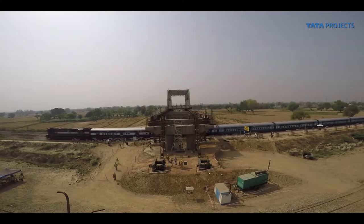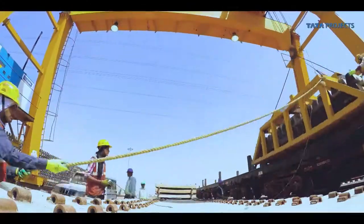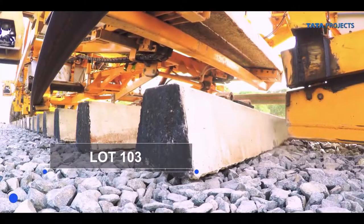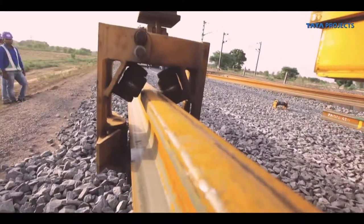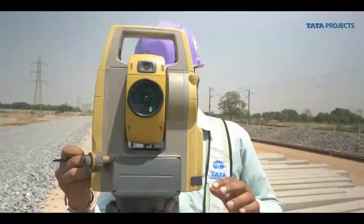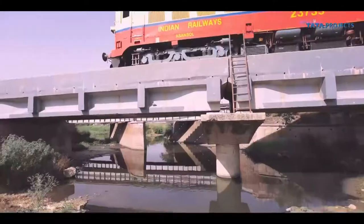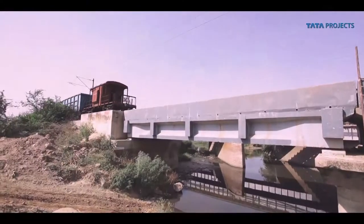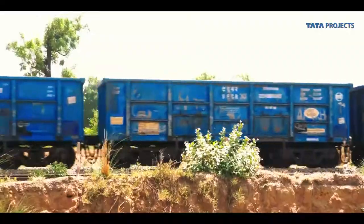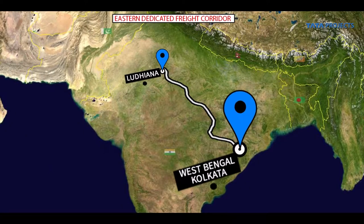Somewhere in Northern India, a first-of-its-kind massive infrastructure project is underway. Codename LOT103, a 105-kilometer-long railway line is being laid by Tata Projects Limited. Lot103 is part of the larger 1,760-kilometer-long EDFC Eastern Dedicated Freight Corridor, which will connect Ludhiana in Punjab with Kolkata in West Bengal.